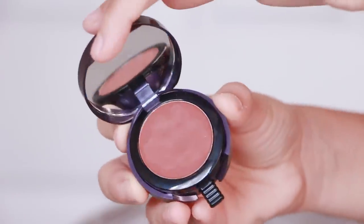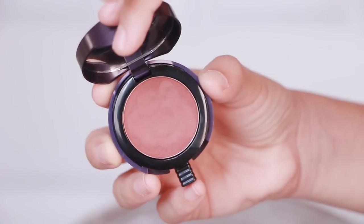Next I'm using the Urban Decay Lo-Fi Cream Blush and applying it to my cheeks and nose bridge to mimic where the sun would hit. Using cream blushes looks way more realistic and gives you a more natural finish up close than powder.